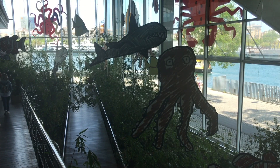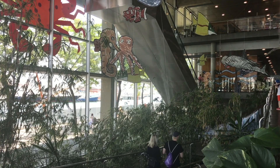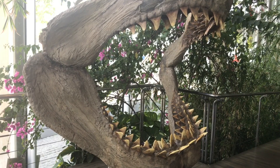Barcelona, like Aphrodite, who came out of the sea, could not be without a tourist attraction that reminds her of its sea origin.